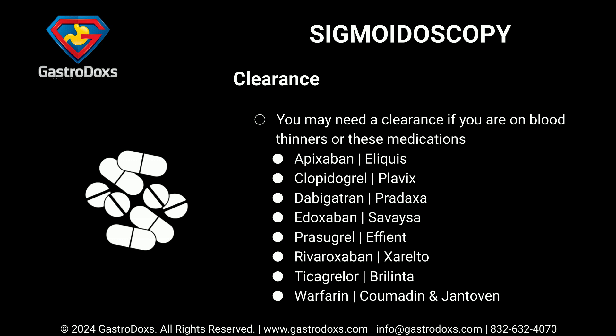Blood thinners requiring clearance include: Apixaban (Eliquis), Clopidogrel (Plavix), Dabigatran (Pradaxa), Edoxaban (Savaysa), Prasugrel (Effient), Rivaroxaban (Xarelto), Ticagrelor (Brilinta), and Warfarin (Coumadin and Jantoven).